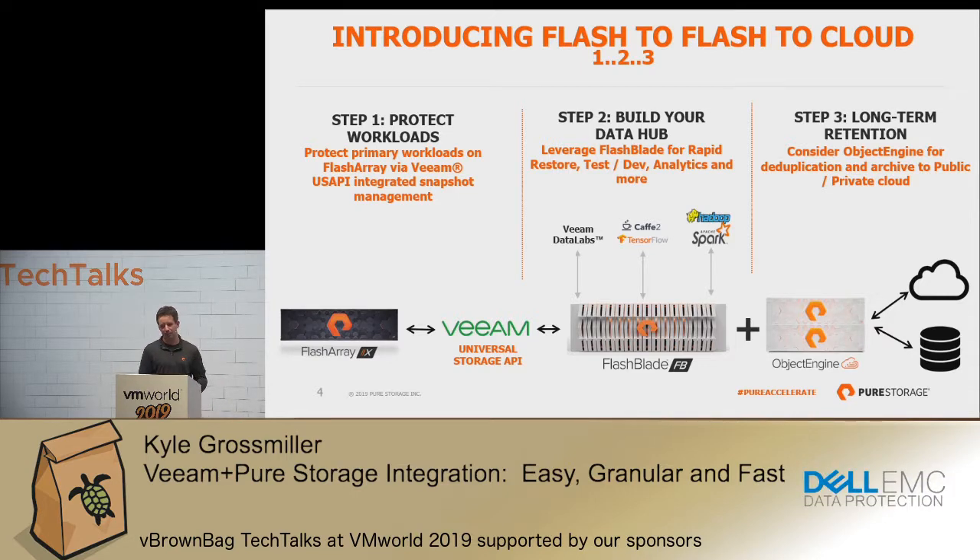The last piece is that long-term retention — being able to get access to that backup data at a later stage by sending it to the cloud. That's what our Object Engine product is all about. I don't have time to get into that today, but this is our overarching rapid restore use case.